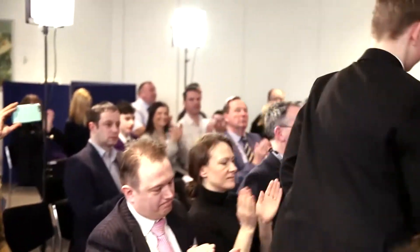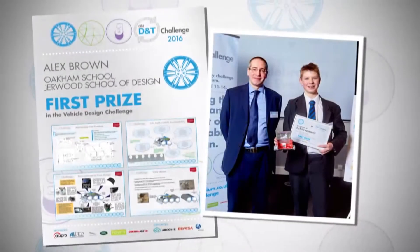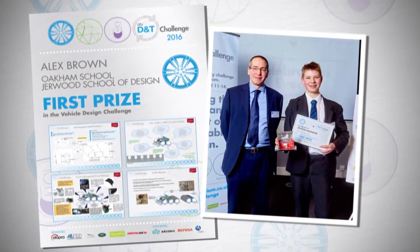Alex Brown from Oakham School. It was mainly designed because with disabled people who are mainly wheelchair bound, it's really hard to drive a car or at least get in a car. With this, you could wheel your wheelchair into it. There are so many different alloys and so many different ways you can use aluminium.